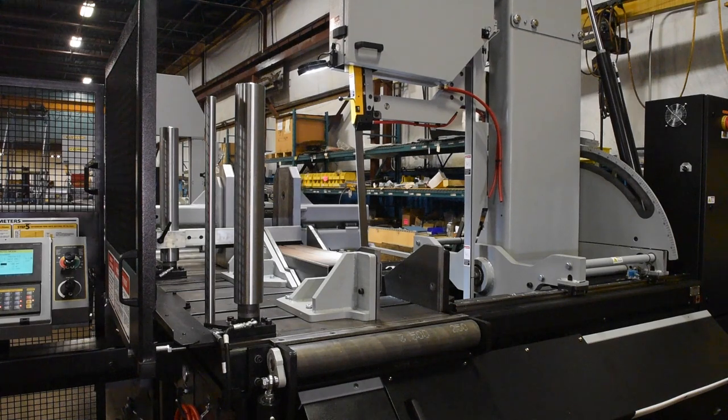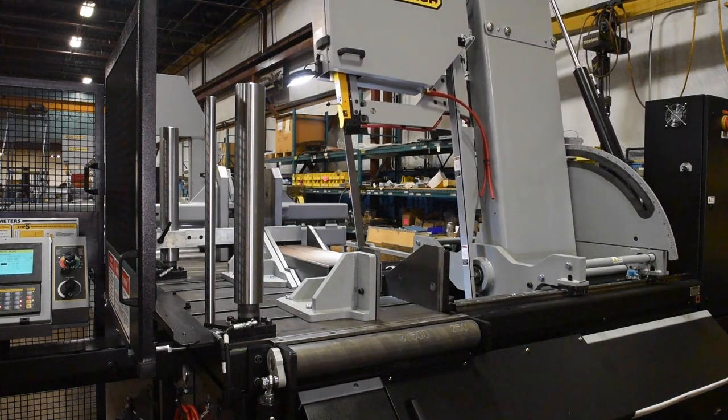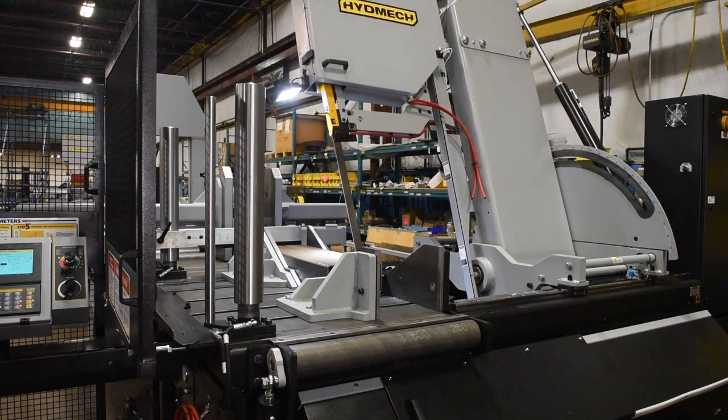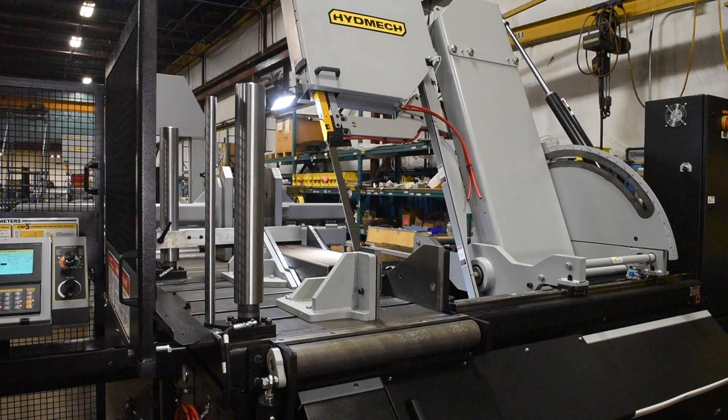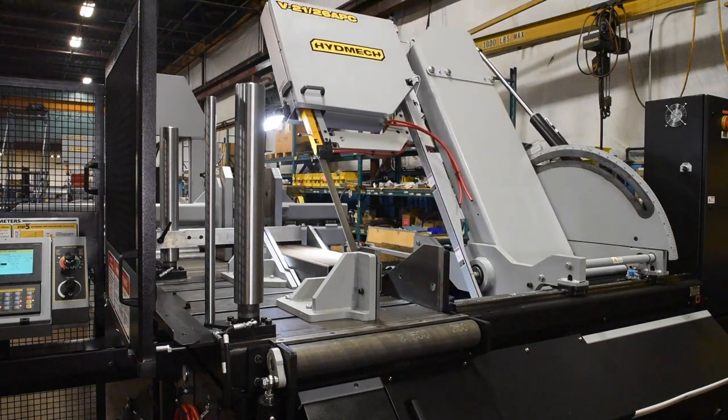With the saw's 10-horsepower true direct drive, the motor and gearbox are bolted together. This results in better transfer of power between the two moving parts. Other benefits include lower maintenance costs, better torque, and less vibration resulting in better blade life.